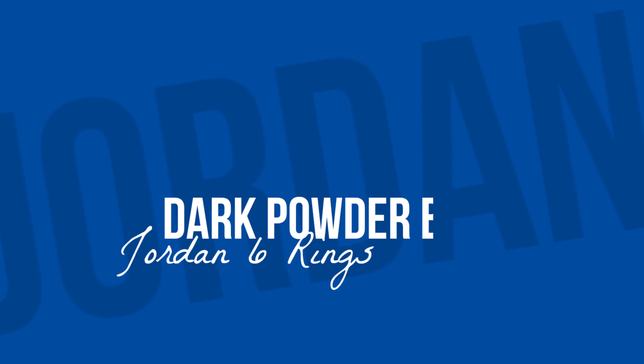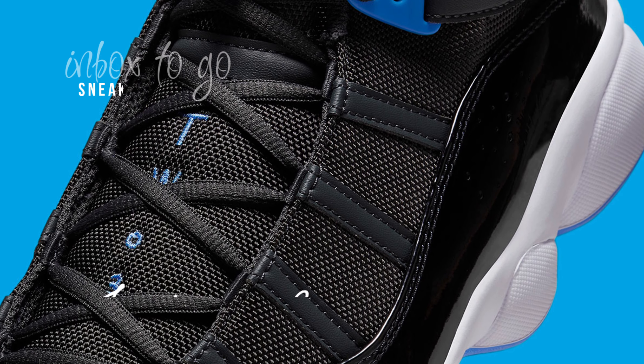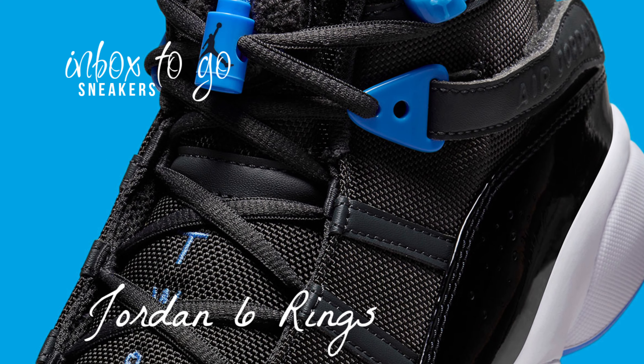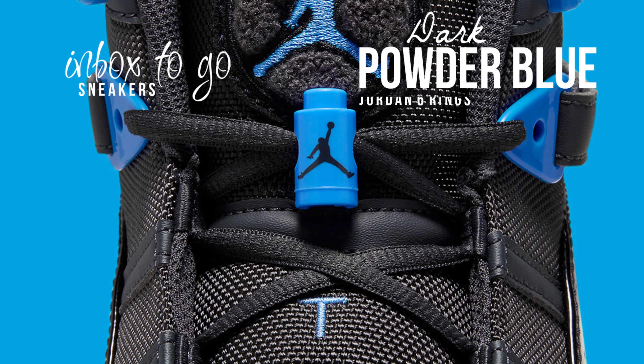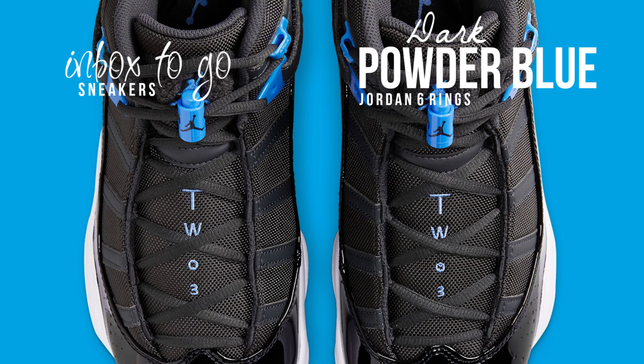Jordan 6 Rings Dark Powder Blue 2024 sneaker information. The last few weeks have seen the release of multiple new hues for Jordan Brand's staple Nano-G shoe, the Jordan 6 Rings. As Jordan release dates truly take shape in 2024, it suggests that the silhouette will keep showing up on the calendar, with a generous dose of Dark Powder Blue.